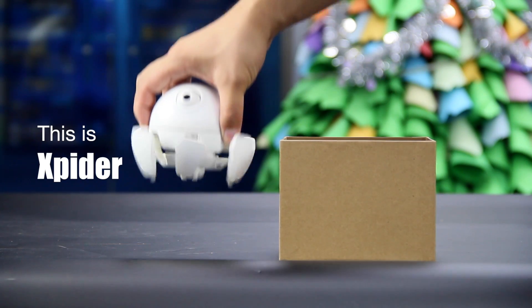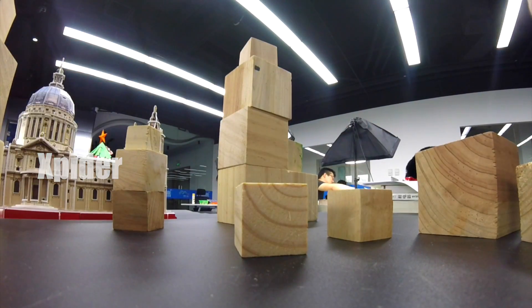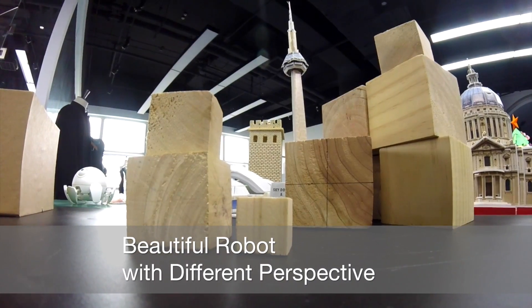Hi, this is Xspider. Xspider can go where you can't — under the desk, around furniture, and more.